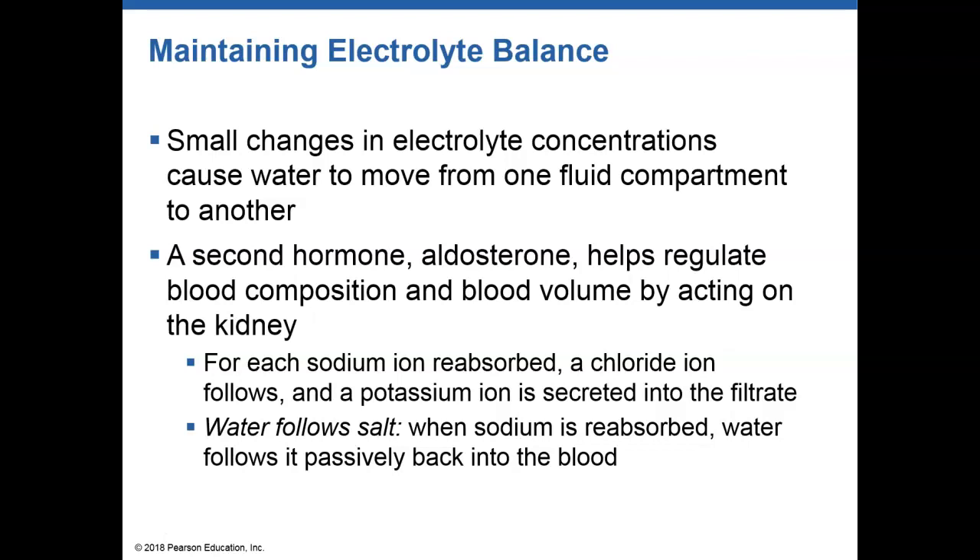Another hormone released in response to changing electrolyte balance is aldosterone. Aldosterone helps regulate the amount of sodium ions in an environment, and in doing so it stimulates the movement of water. If we have more sodium on one side of a membrane, water is going to follow sodium.